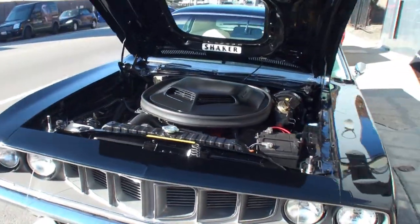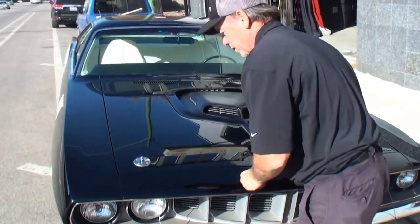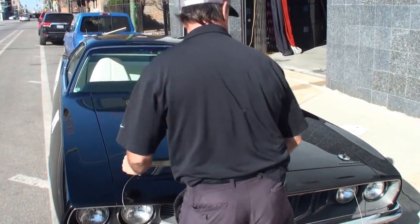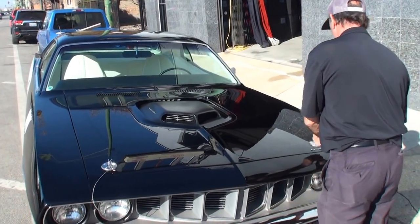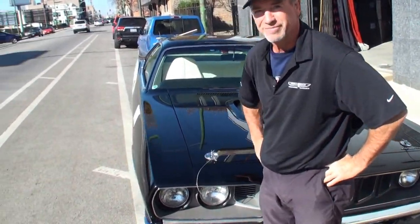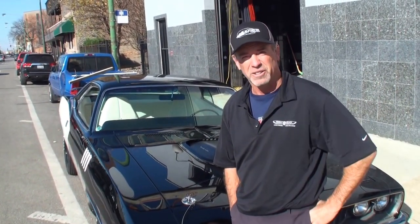Let's close up the hood and have you stand right next to her. Great Hemi-Cuda. Thanks so much, Tom, for sharing and for being on My Car Story. Thanks a lot, man.